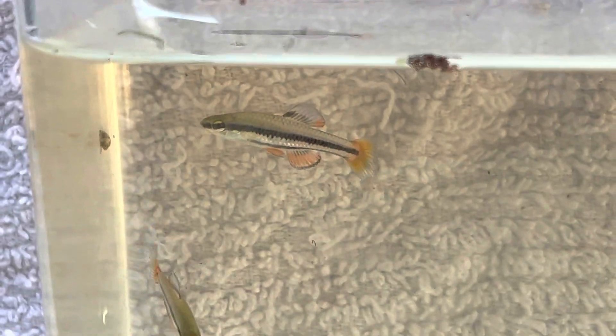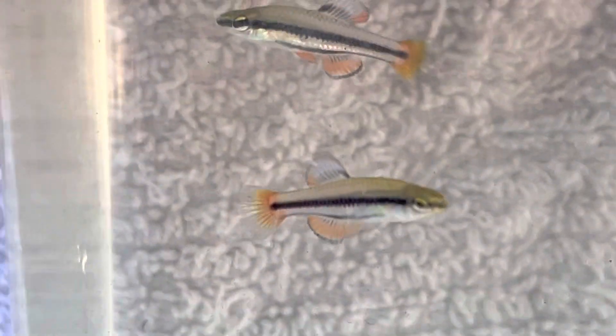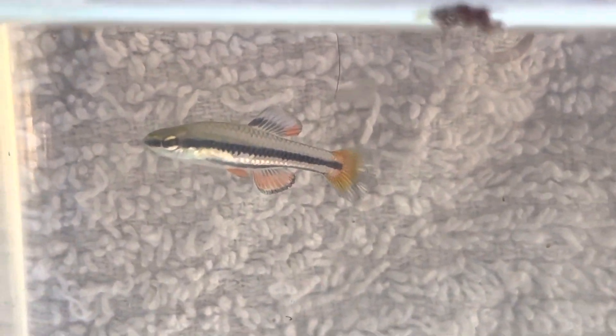Hey guys, this is Keith with KJA Aquatics. I just want to show a fish off that I wasn't expecting to pull out of one of my tubs. It's not very uncommon, but I definitely didn't put these in the tubs at the beginning of the season.